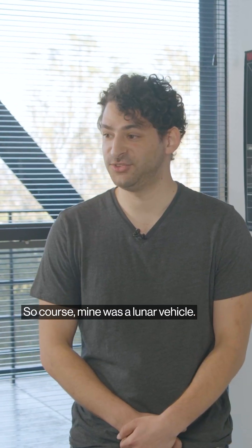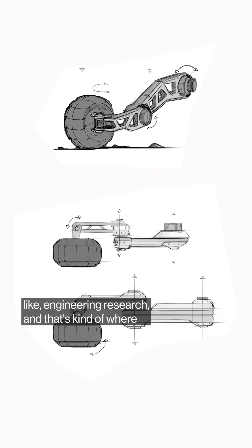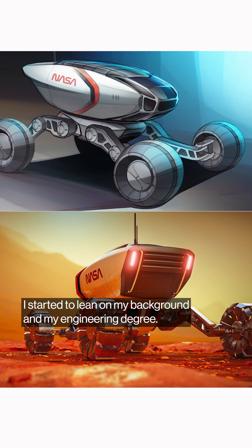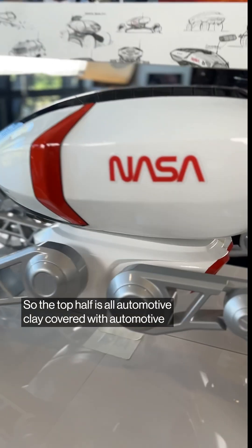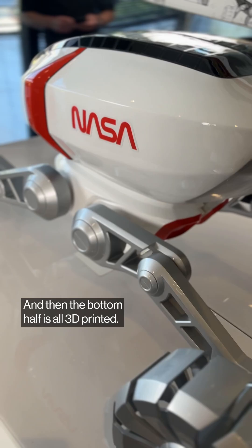Let's talk about the project. The prompt was a dream machine, so of course mine was a lunar vehicle. I started off doing a lot of engineering research, and that's kind of where I leaned on my background and engineering degree. The top half is all automotive clay covered with automotive paint and clear coat, and the bottom half is all 3D printed.